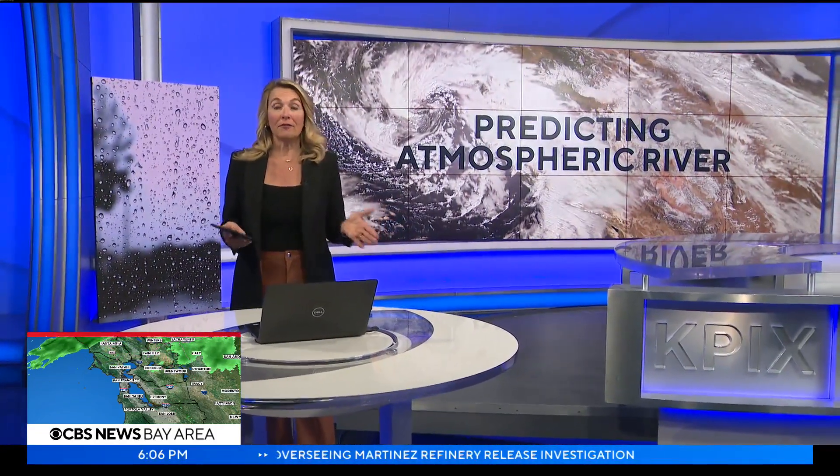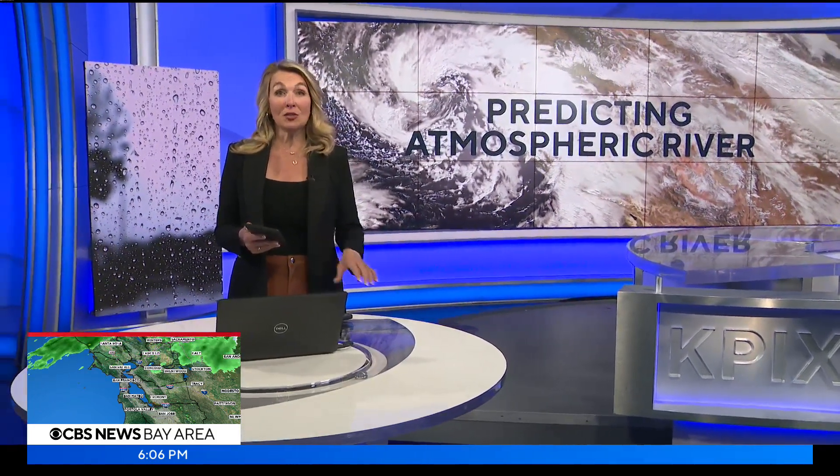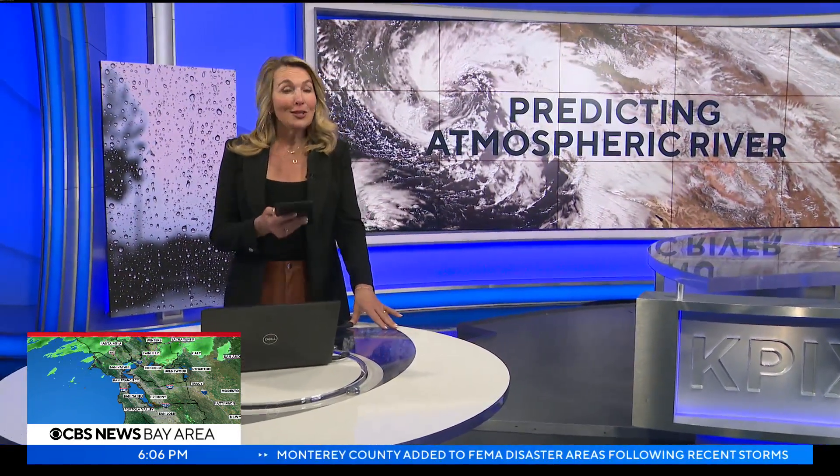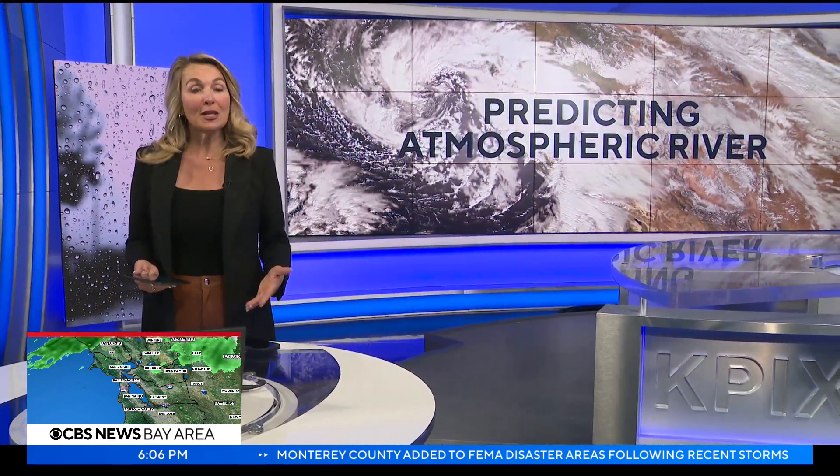It's becoming more important than ever to have fast and accurate technology to track these storms. Mary Lee takes us inside a Silicon Valley company that's using artificial intelligence not only to predict the path of atmospheric rivers, but also their potential impact.